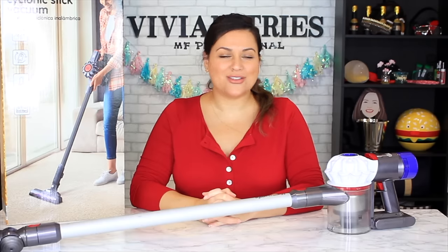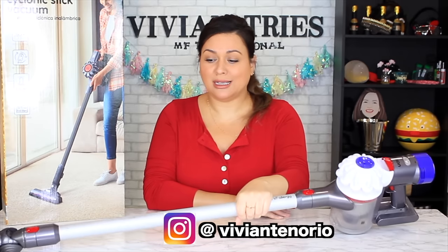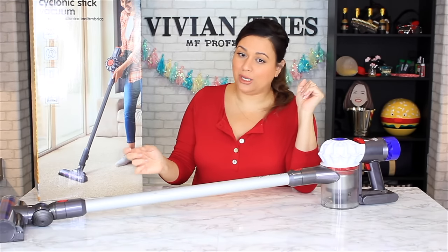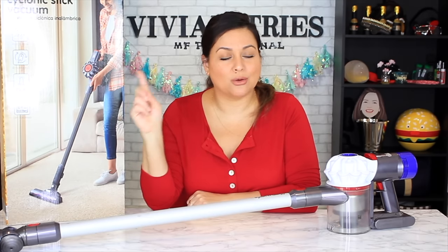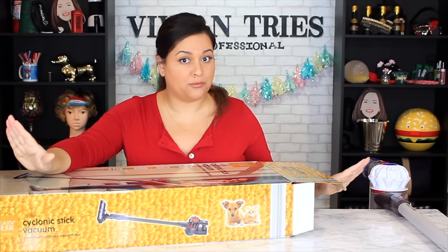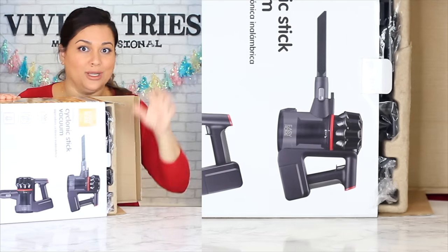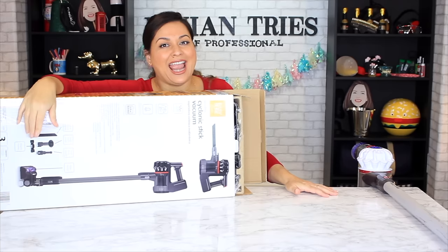Welcome back to another Vivian Tries! Aldi's done it again — this is Aldi's dupe of the Dyson stick vacuum. Here is my Dyson, a little beat up but loved. When it first came out it was $399. Aldi said we can have the same vacuum for $89.99. It's a chargeable wireless stick vacuum. I took the dupe out to charge so they're both fully charged. You can use it as the long stick vac or as a little handheld, which I love for picking up stuff on a table or dusting.